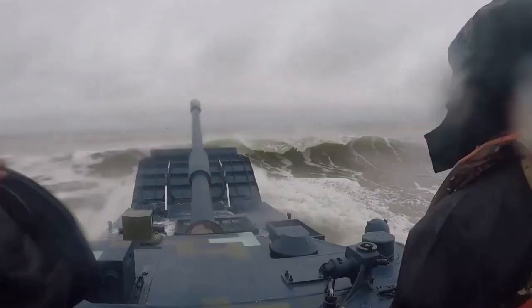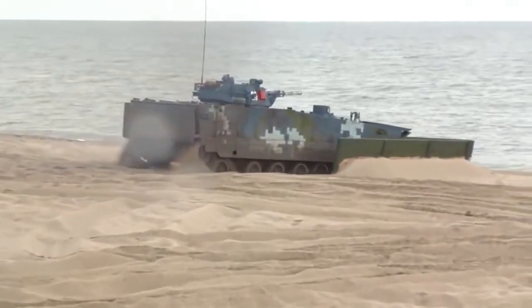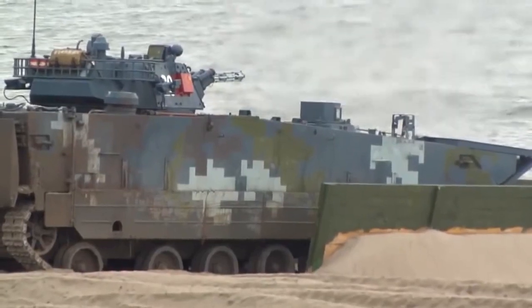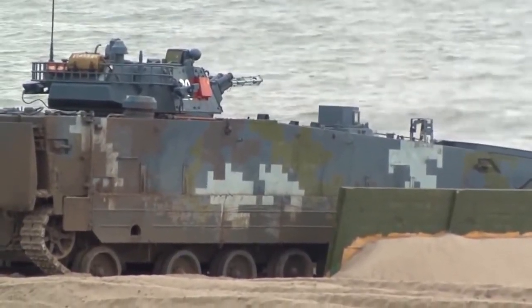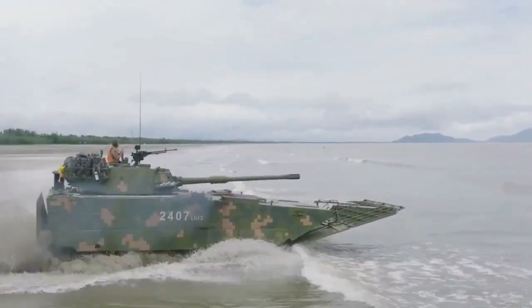The vehicle is propelled on the water by two water jets. The Type 05 can travel 65 kilometers per hour on land and has a maximum range of 500 kilometers on a full tank. The vehicle has a diesel engine capable of 550 horsepower on land and 1,475 horsepower on water.